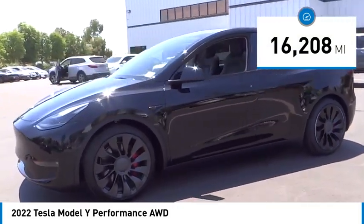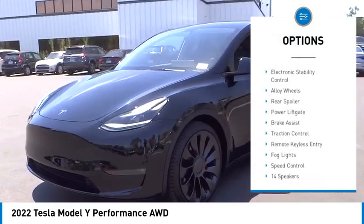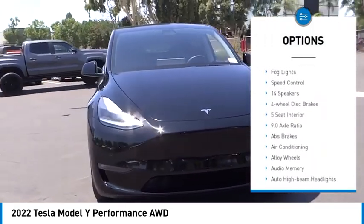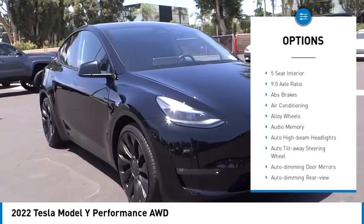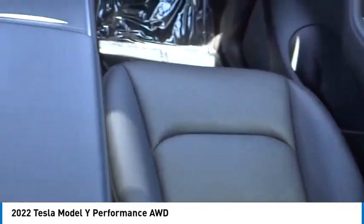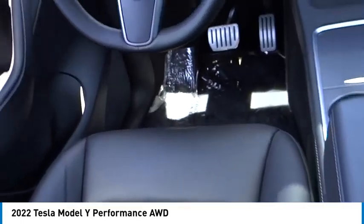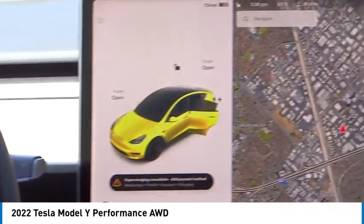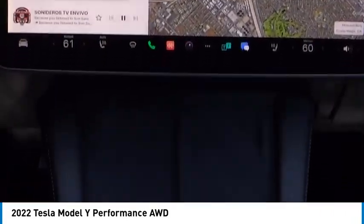Here are some of this vehicle's great options: rain sensing wipers, electronic stability control, alloy wheels, rear spoiler, power lift gate, brake assist, traction control, remote keyless entry, fog lights, speed control. This isn't just a vehicle — it's an experience. So stop in for a test drive today.